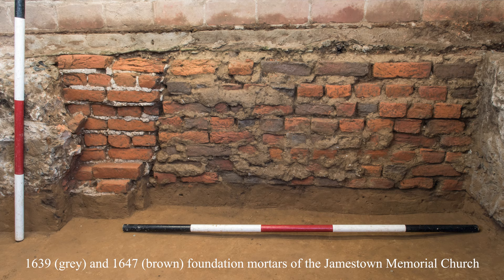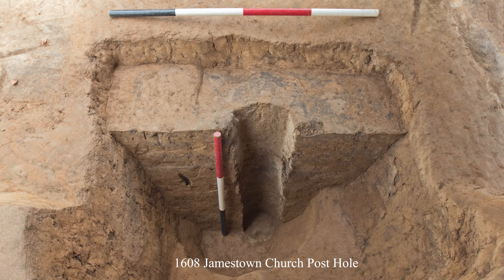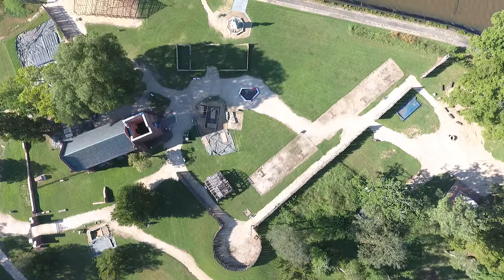It's looking at walls and foundations and post holes to figure out where buildings were. And it's looking at broader landscapes, how everything ties together, to try to figure out how a city grew and how people lived in that space.